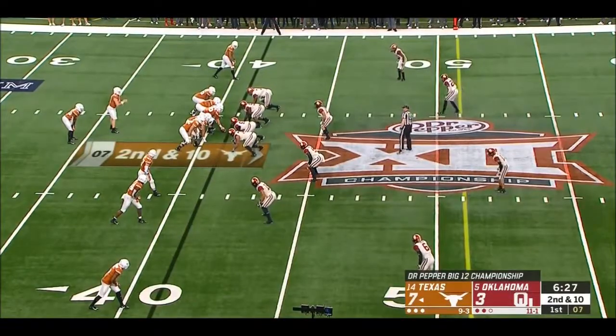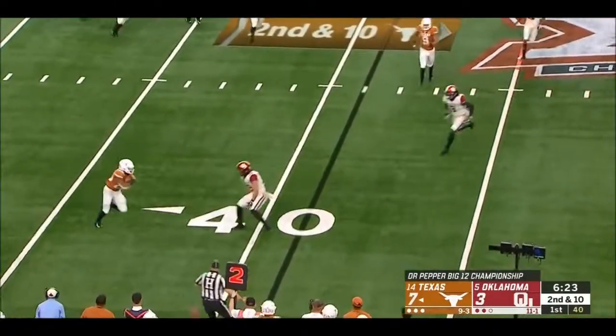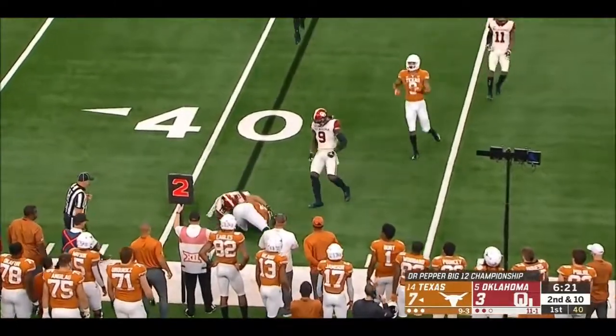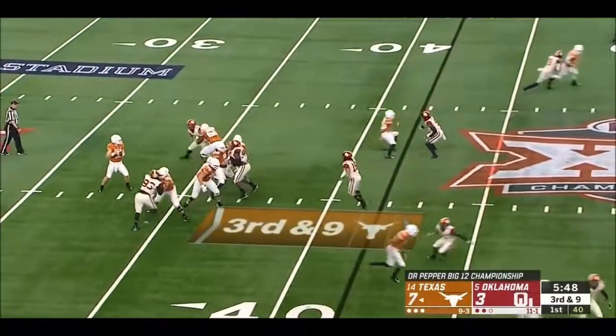Ohio State at Nebraska before that — a well-respected offensive coordinator, one of the truly good guys in the business as well. Ingram. They blitz him on occasion. The Sooners are crowding the line.